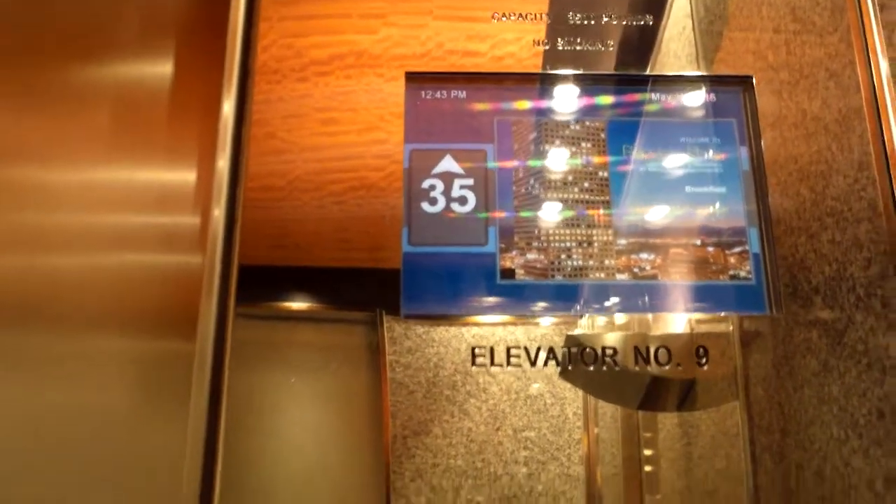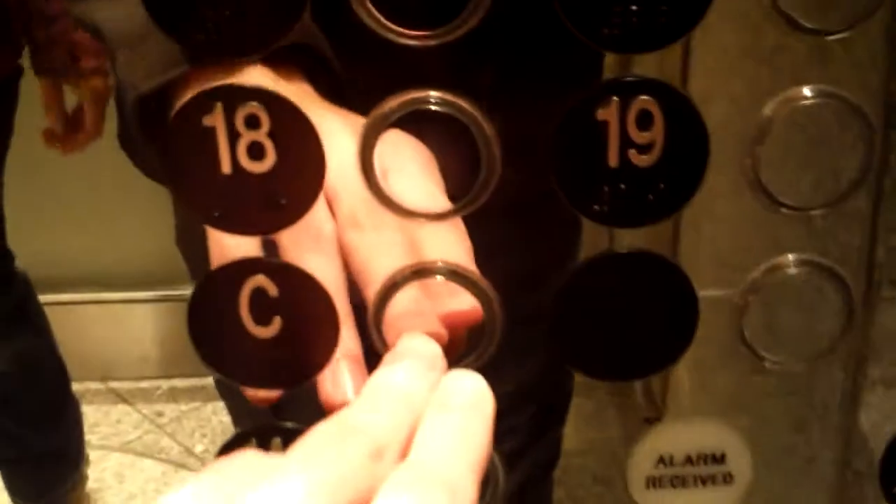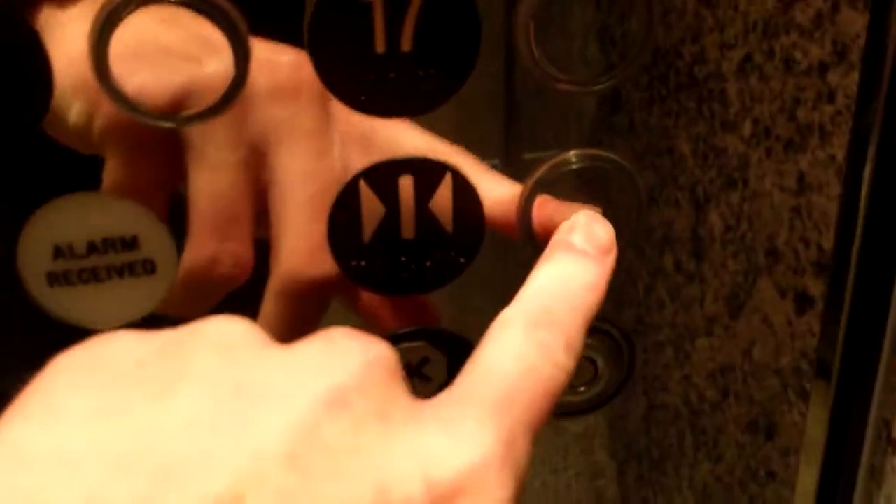Here we are, stopping on 35. Going down — now we're just going to go back down. There's nothing to transfer to here.